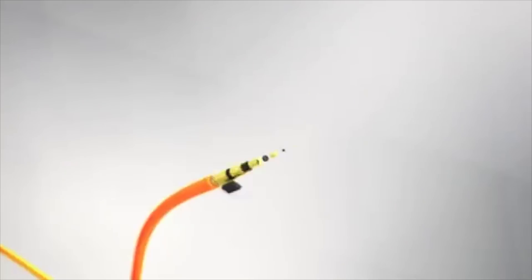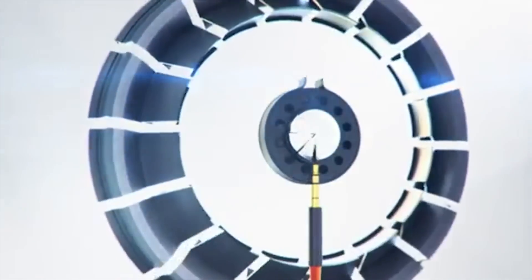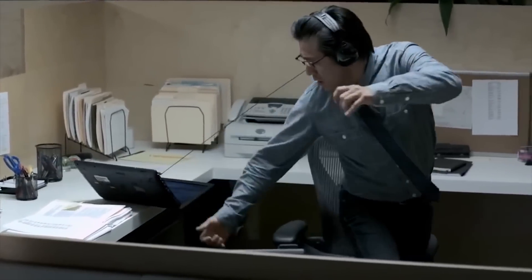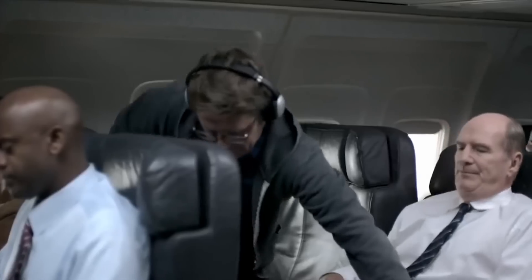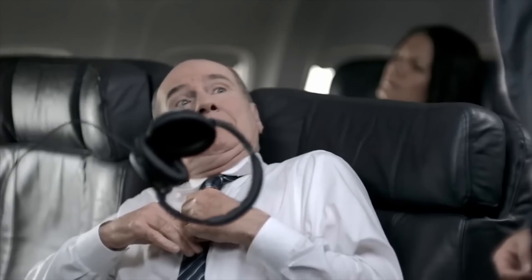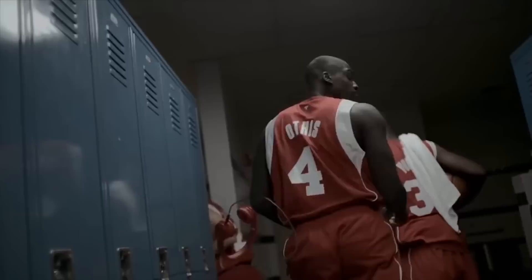The fact is, headphone jacks work just fine and they are extremely useful. But at the end of the day, it all comes down to whether you agree that the improvements gained outweigh the usefulness of the 3.5mm headphone jack. So what do you think about the recent trend towards the removal of the headphone jack? Let us know in the comment section below.